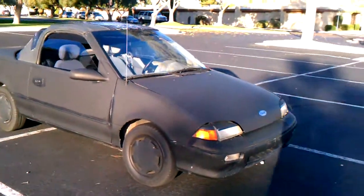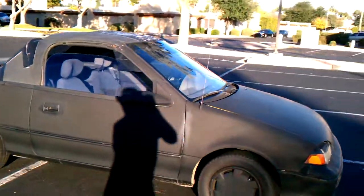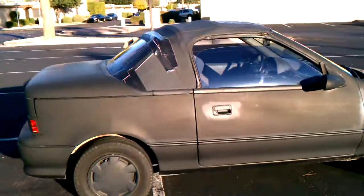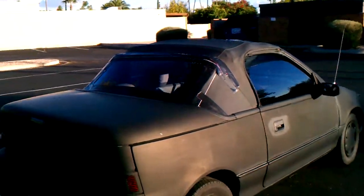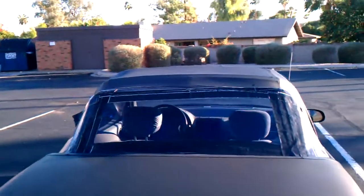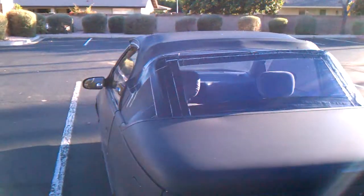This is a Geo Metro advertised. I'm just doing a small walk around to show its condition. As you can see, the top has been taped and the back window has been replaced with plexiglass. The window that was originally with the top was burned out and you could not see out the back.